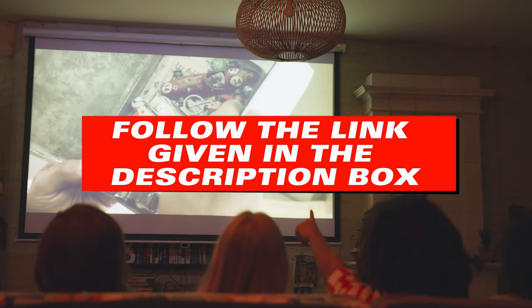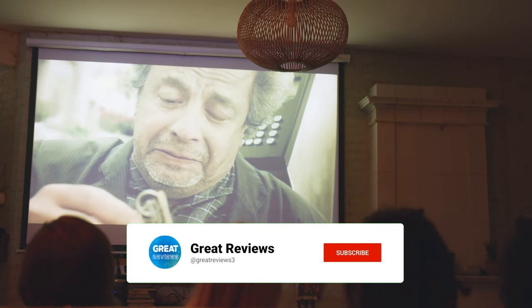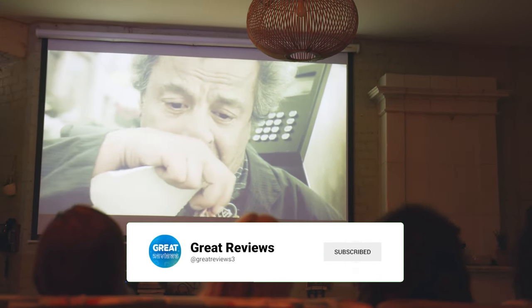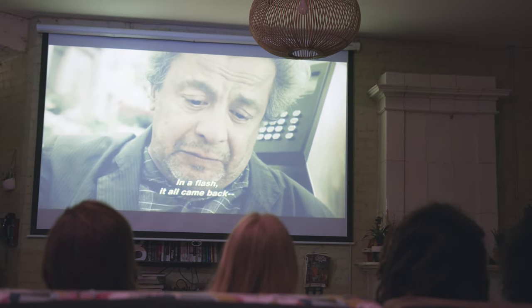For more details, follow the link given in the description box down below. So make sure to hit that subscribe button and turn on notifications so you never miss a video. Thanks for watching, and we'll see you in the next one.